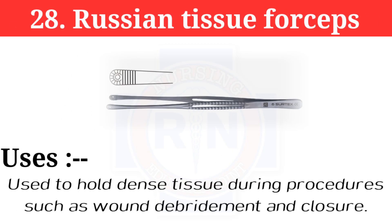Number 28: Russian tissue forceps. Russian tissue forceps are used to hold dense tissue during procedures such as wound debridement and closure.